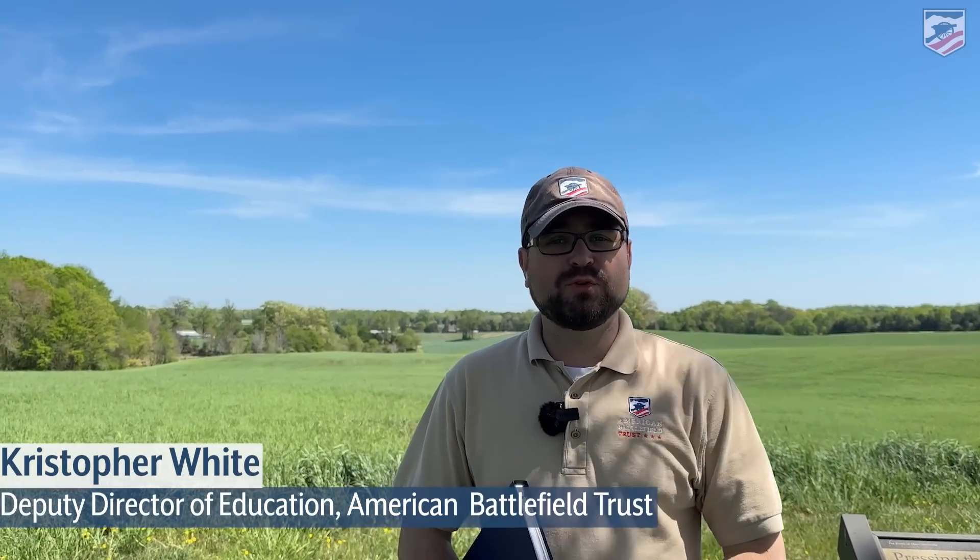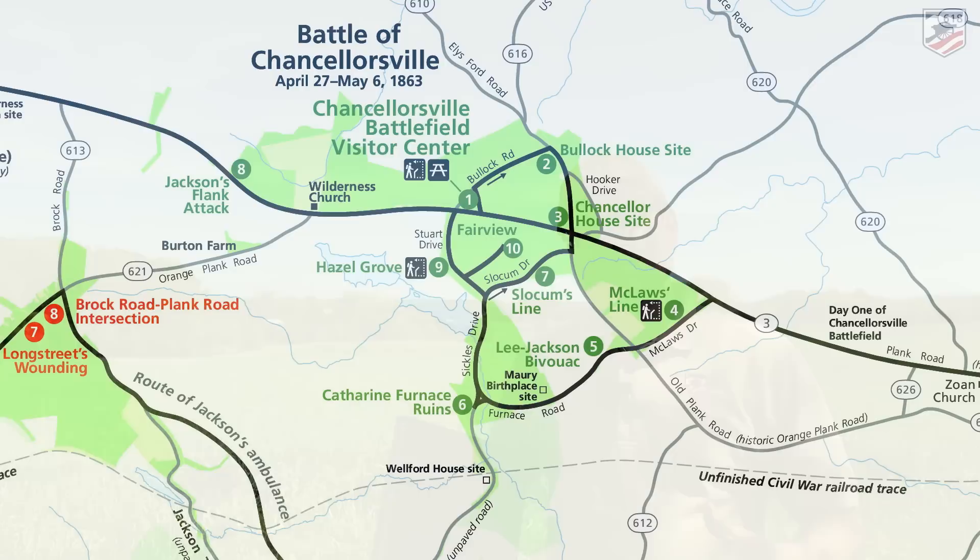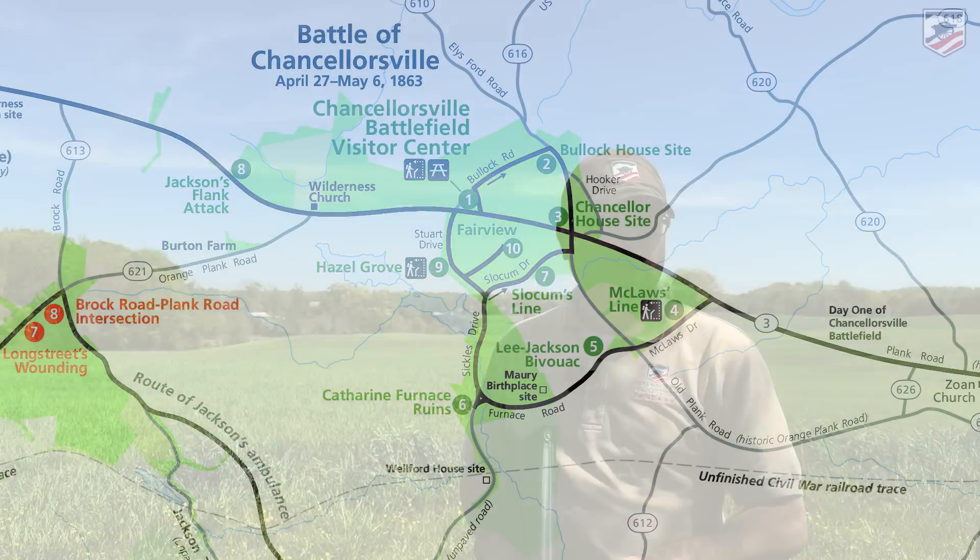Hey everybody, Chris White with the American Battlefield Trust and we're continuing our coverage of the 160th anniversary of the Battle of Chancellorsville. We have a whole gaggle of guests with us out here at the Jackson Flank Attack. We are on tour stop number eight on the Chancellorsville Driving Tour, part of Fredericksburg and Spotsylvania National Military Park.